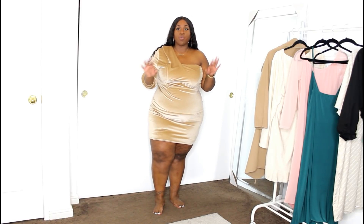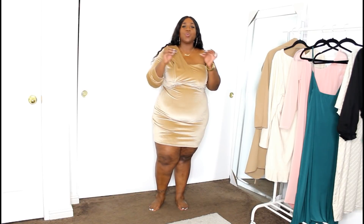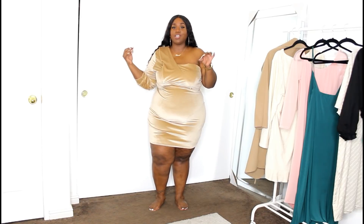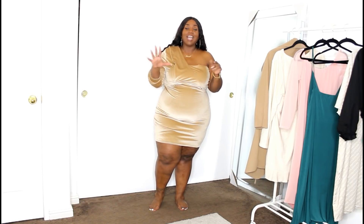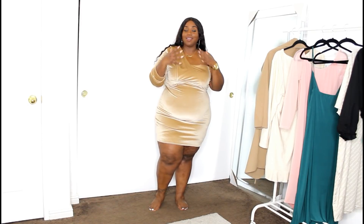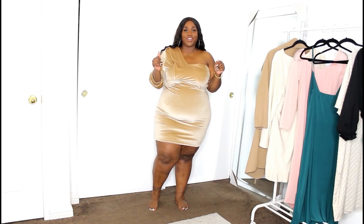Definitely just play around with the fit, because this color is worth investigating. When I tell you at nighttime you will be shimmering gold — looking like a 24-carat piece of chocolate — I'm not steering you wrong with this color. It is beautiful. So if you're into this color like I am, I would definitely play with the fit and see if you can make it work for you.